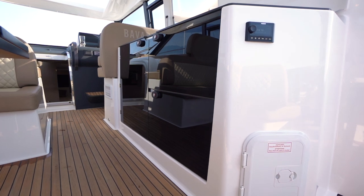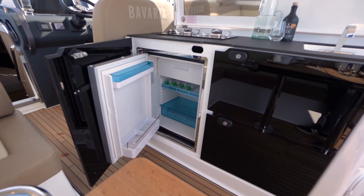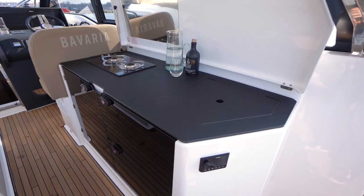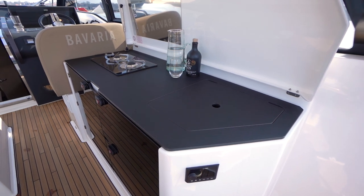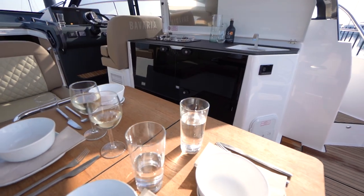There is also room for a cockpit grill if wished for. Next to the standard refrigerator, there is even room for a second refrigerator that holds 80 liters. Both cold and hot water is available in the sink, and once closed, the area is spacious to prepare food and drinks.